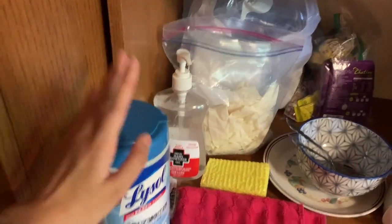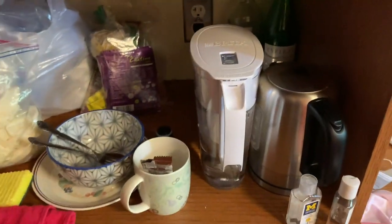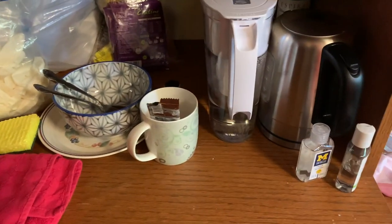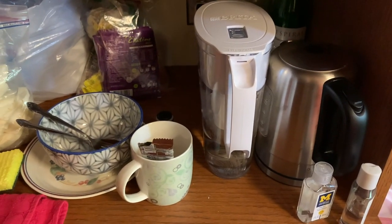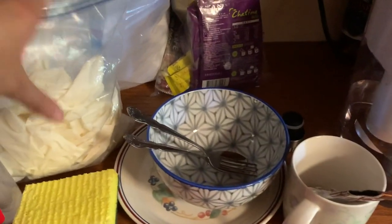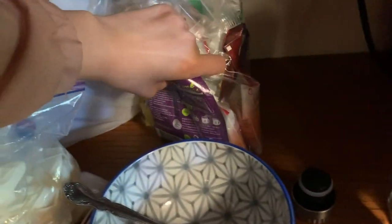I have hand sanitizer, Lysol wipes, more Lysol. I have a water filter and a kettle because I filter and boil all my water. I have a set of cutlery, bowls, and plates because the dining hall only feeds us Sunday to Friday — not Saturday — so this is what I use to make my own food. I have lots of PPE stuff, a bag of bags, coffee and tea, and some wine bottles I'm keeping to put flowers in.